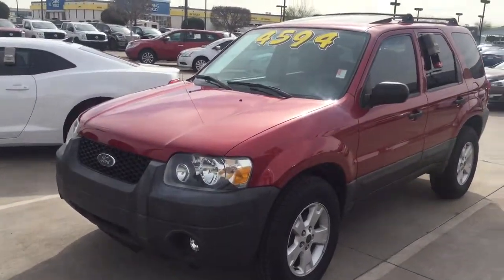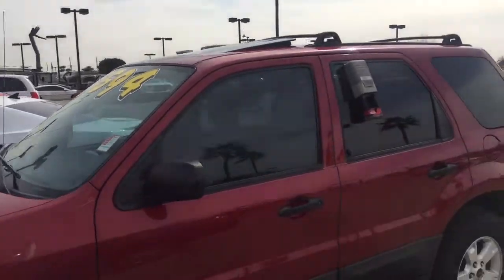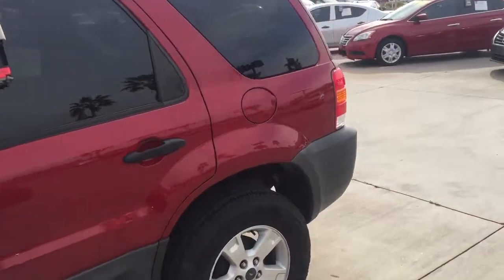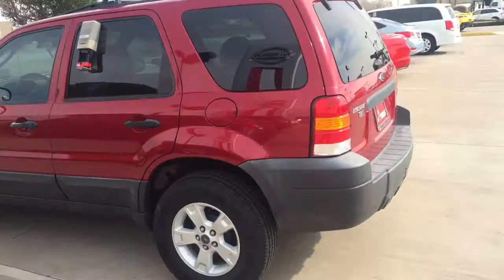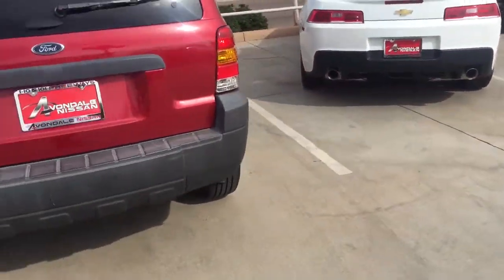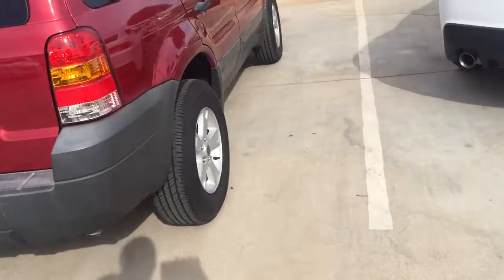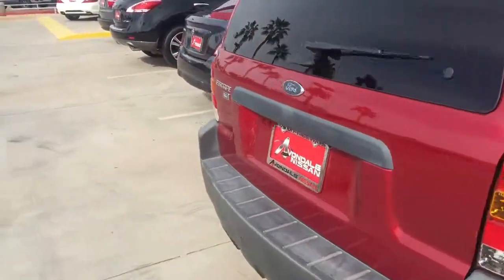Very nice. Very nice for the price, you can't go wrong. Alloy wheels, roof rack, moonroof. Very nice Ford Escape. Check it out. No visible body damage. It's very nice. XLT model. Very good tires on it. No dents.